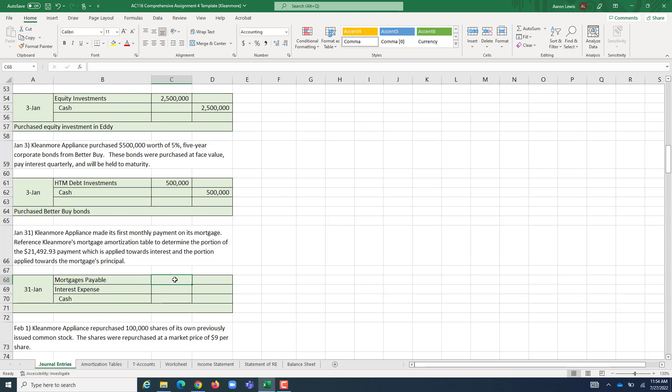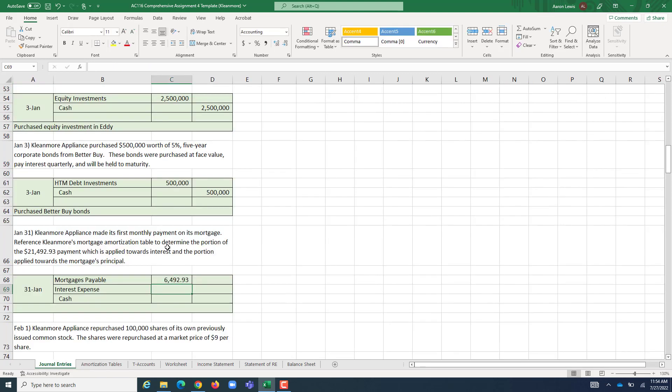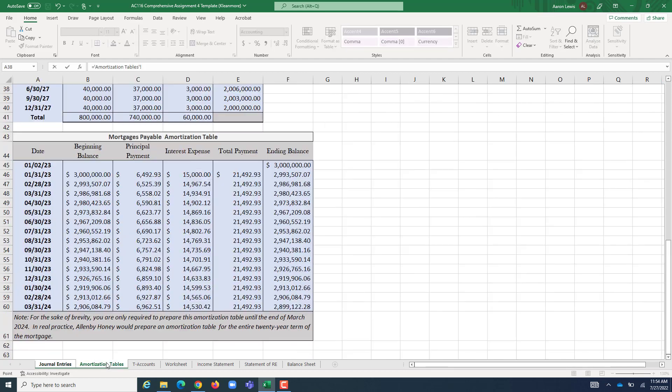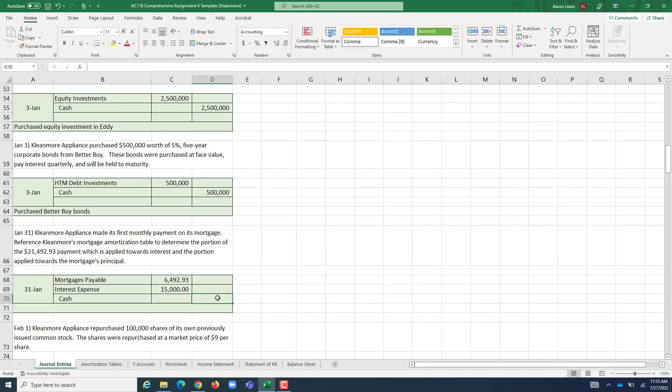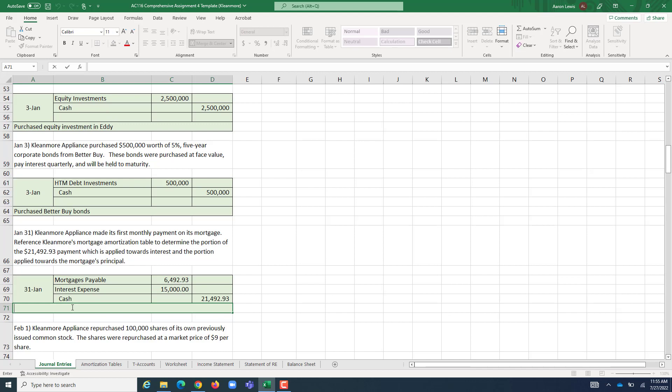Taking the numbers directly from our amortization table: Mortgages Payable is debited $6,492.93 for the principal portion, Interest Expense is debited $15,000, and Cash is credited $21,492.93 for the total payment. This entry records the January mortgage payment. Having the amortization chart is great because you can just reference the previously calculated numbers instead of doing the math again.